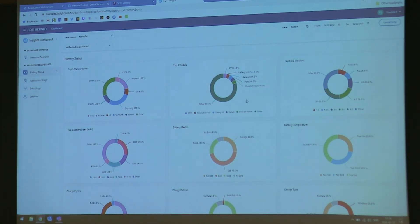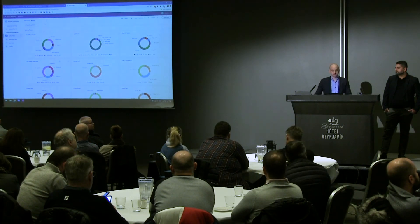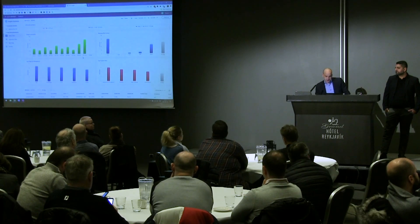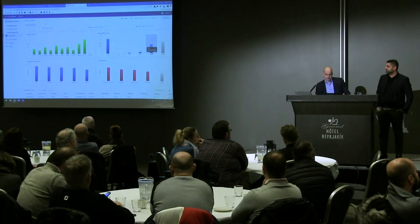I have these graphs — I've selected battery status, application usage, data usage, and location. If I scroll down, I can see that I have some devices with a discharge rate of 20% per hour — that's a lot, that will not last to the end of the day.